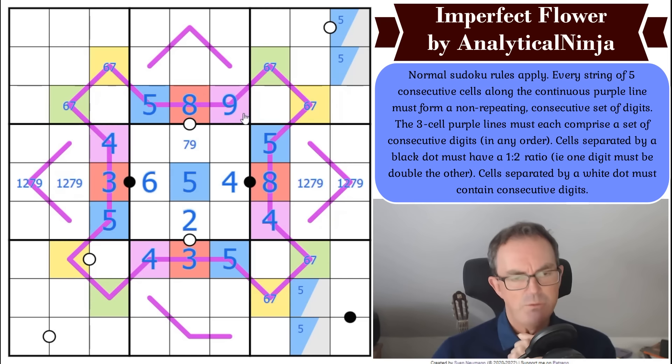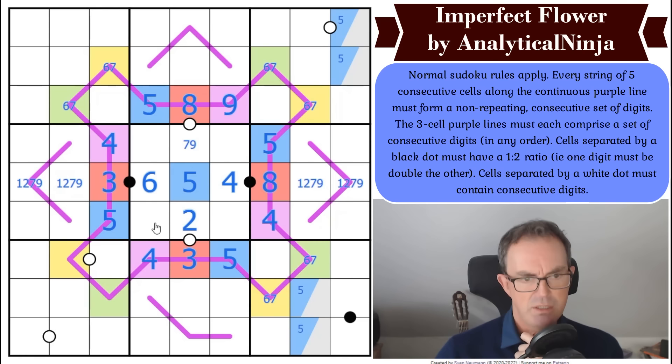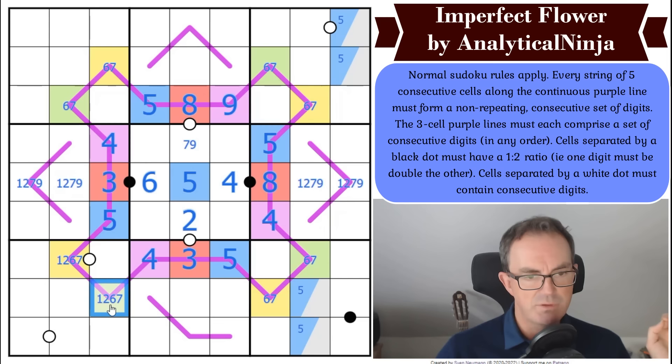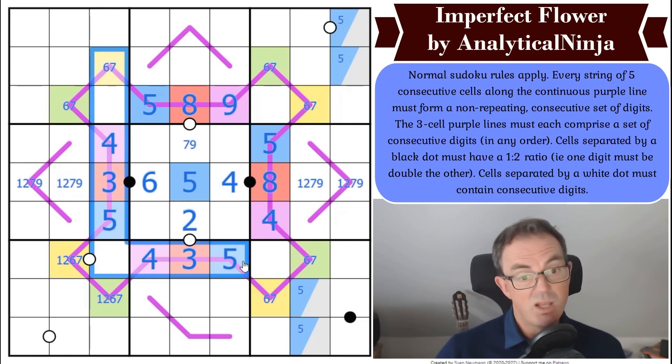I think I've made this puzzle more difficult than it is — once you get your head around it, it fits together well. Pencil marking: these cells can be one, two, six, or seven. If that's seven this becomes six, and that would have to be eight because it needs to be consecutive with seven and can't be six. Eight has escaped from the four-three-five trap.